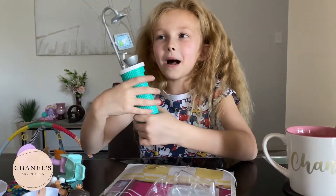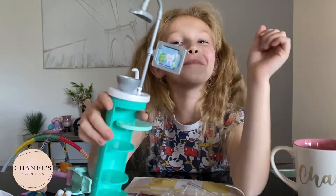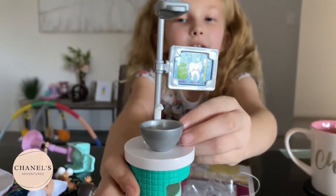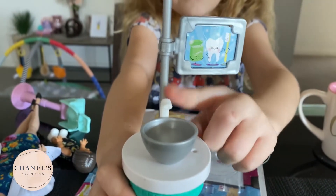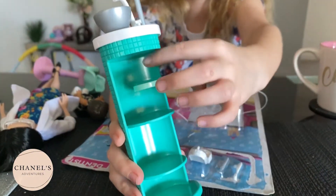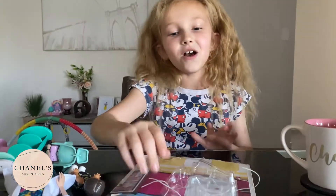It has a little light here and a little screen which has a little video on it. It also has a little sink here where they can spit out the stuff. There's a little tray with lots of little holes in here to put your things in.